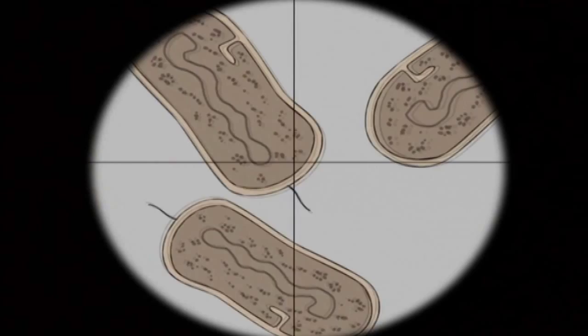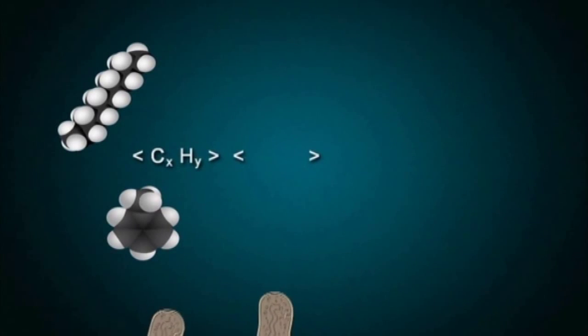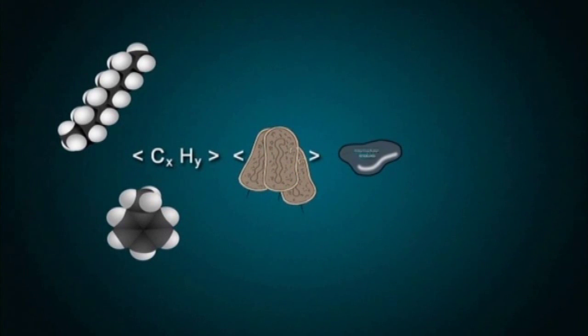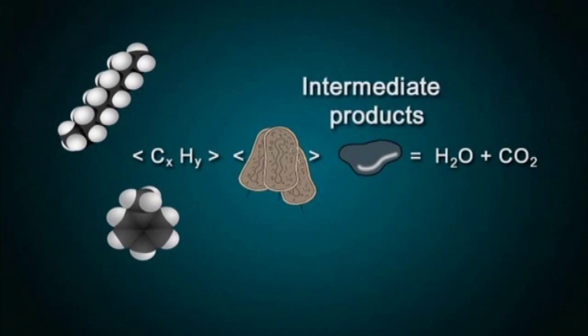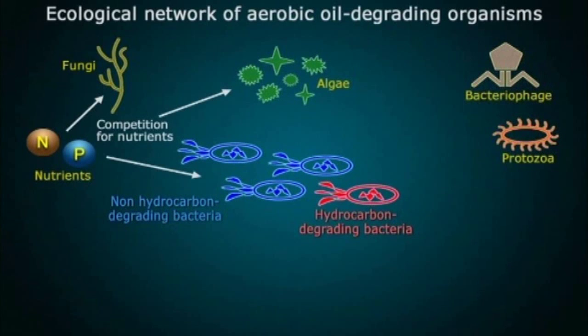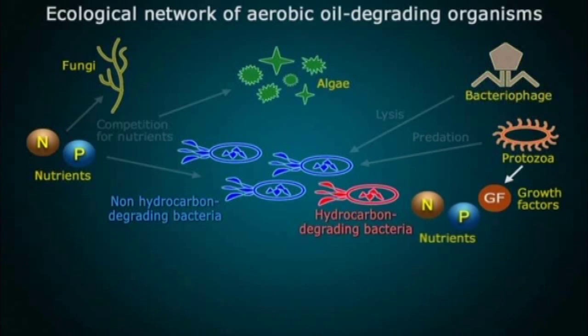Once the SOT-11 with the adherent oil has touched the ground, the bioremediation process starts. With the help of microorganisms, biodegradation sets in until the oil is transformed into water and carbon dioxide and is thus completely metabolized. Various microorganisms such as fungi, algae, and numerous hydrocarbon-degrading bacteria are responsible for the oil degrading process.